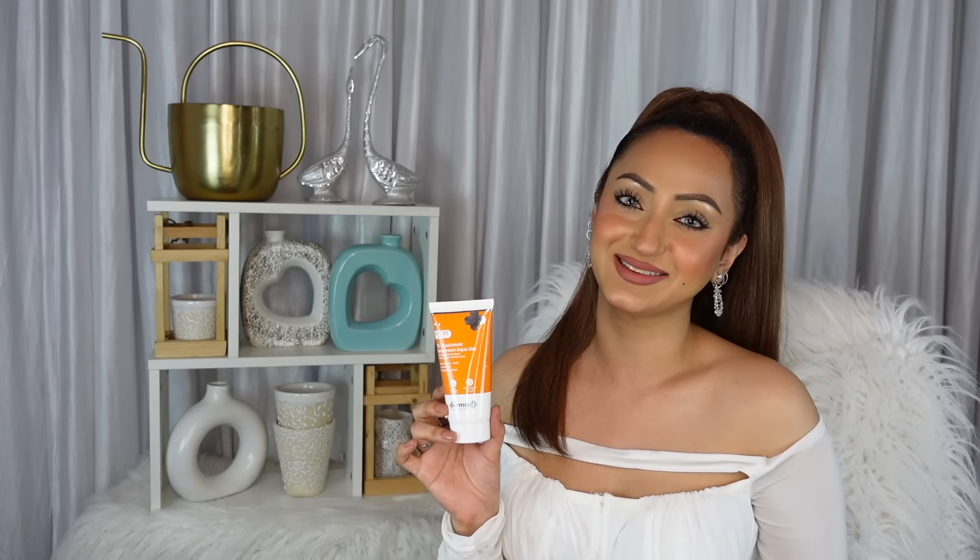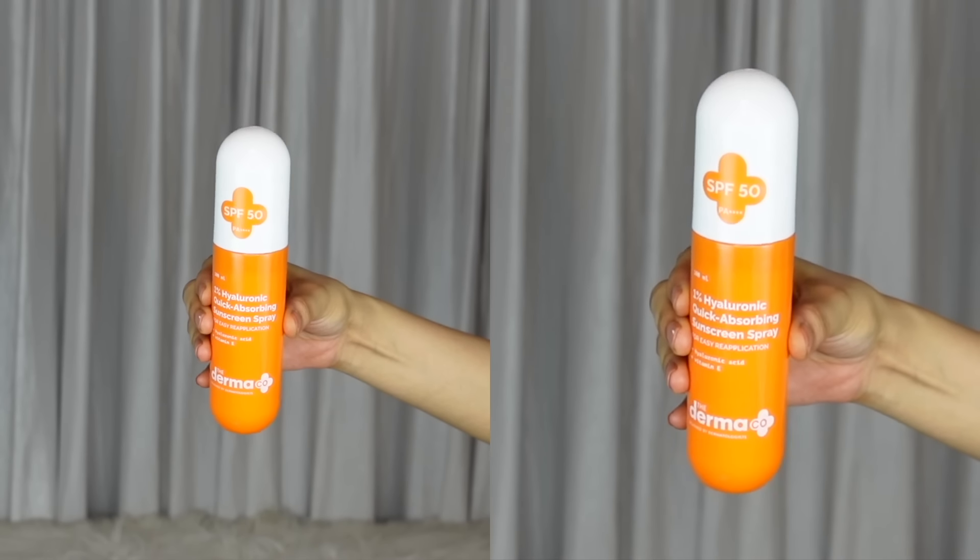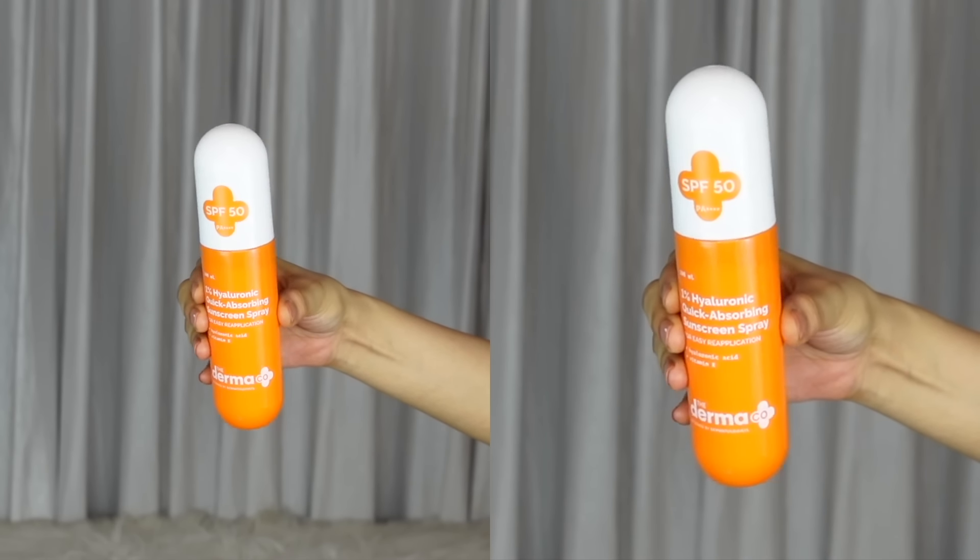I've talked about the Dermaco 1% Hyaluronic Sunscreen Aqua Gel before and I cannot put it down. We all know broad spectrum sun protection is a must and totally non-negotiable, so this is now a permanent part of my skincare routine and has quickly become my go-to sunscreen. You might think it's raining and cloudy but you still need to wear your sunscreen because UVA and UVB rays do penetrate clouds and even windows.